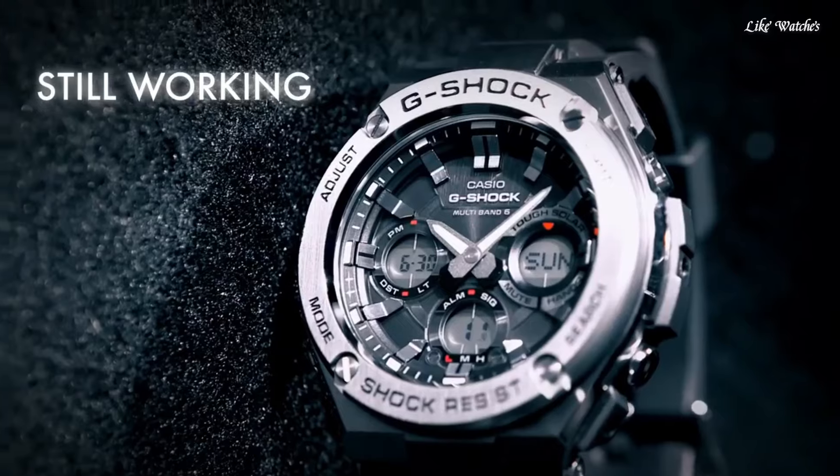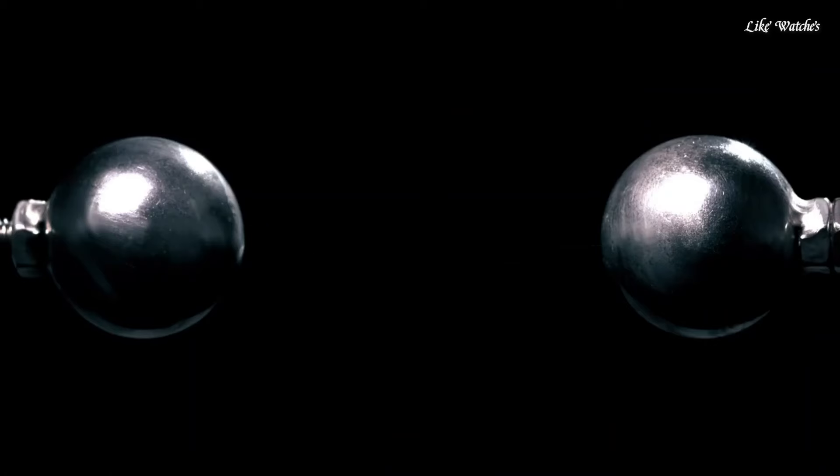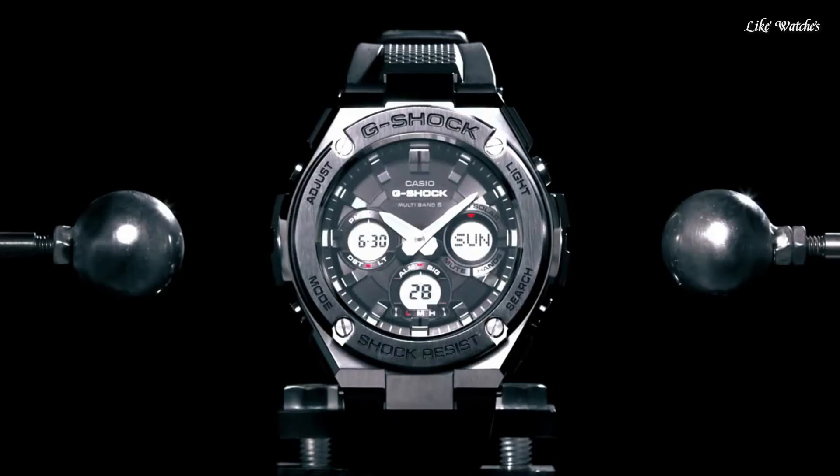The following features are equipped: glowing hands, glowing markers, radio-controlled, world time, chronograph, countdown timer, alarm, power reserve indicator, perpetual calendar, backlight, date, day, and month.